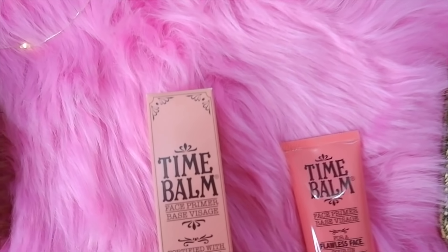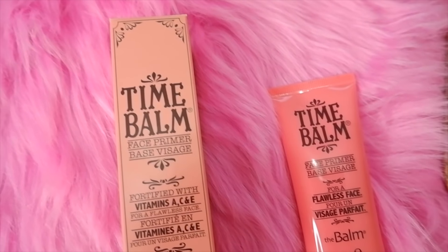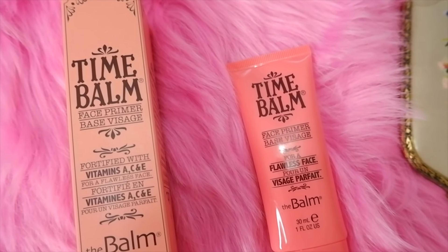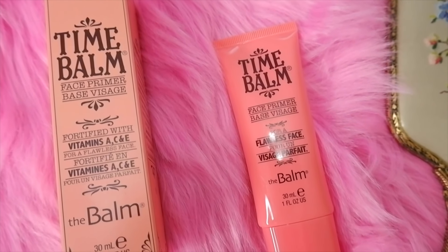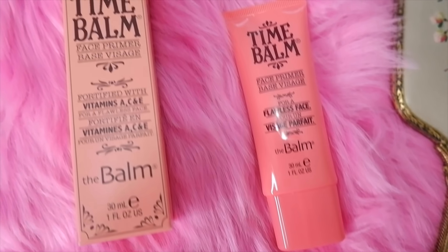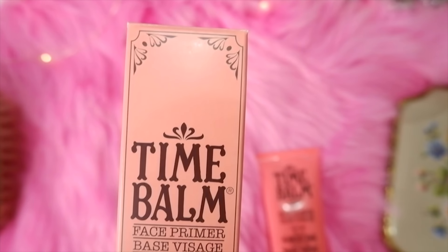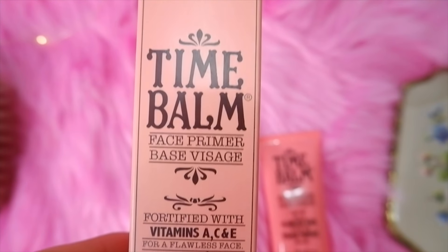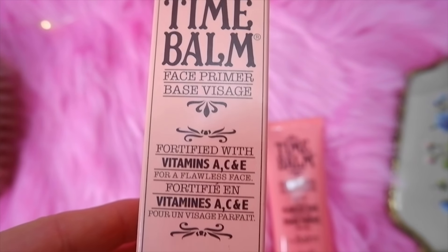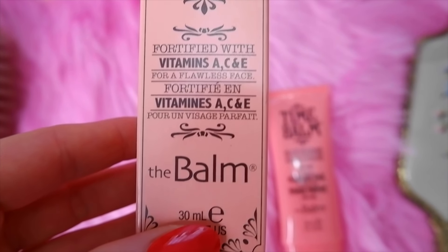Another vintage inspired beauty brand is called The Balm. They have really cute vintage inspired packaging and I wanted to try this Time Balm face primer mainly because the packaging looks very Victorian and I just think it's really cute. This one's really good to wear under your makeup — it gives you a flawless face, fills in fine lines, and works as a really nice base before you put on your makeup.